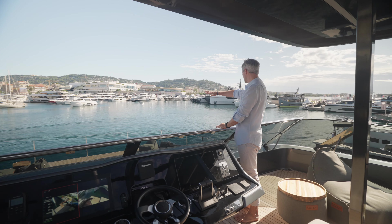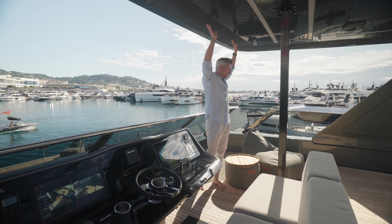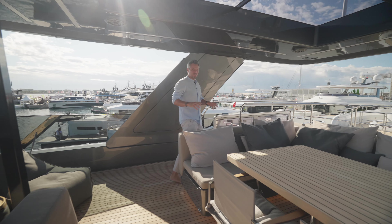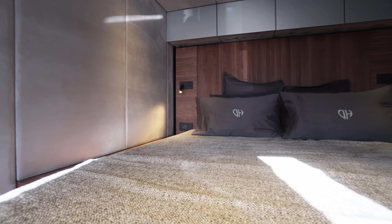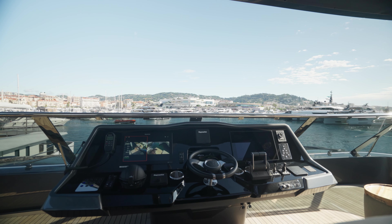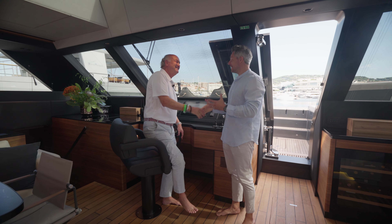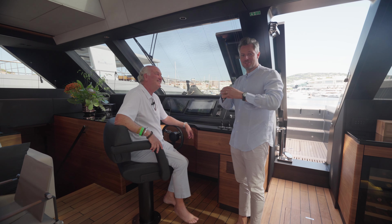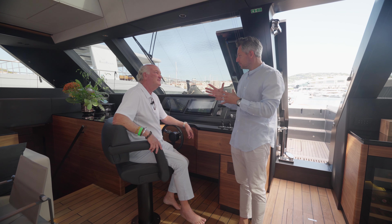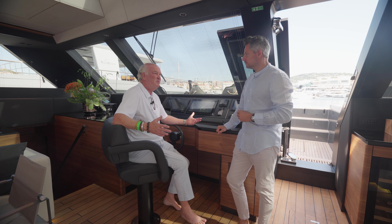Let's check out the flybridge — we go up these stairs on the starboard side. Again there is a lot of generosity in the use of space: an alfresco dining table with a U-shaped sofa around it, more sun-bathing space behind, and a wet bar with ice maker, fridge, and grill. The helm station is fully equipped with the sofa and electric engine controls. You can close the whole flybridge with integrated covers — everything is beautifully designed on the Sunreef 60 Eco.